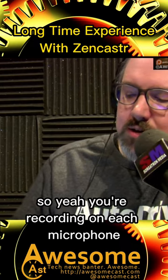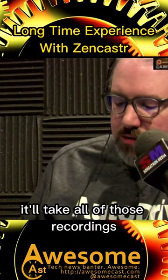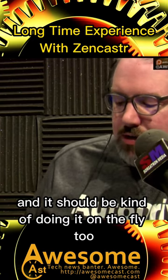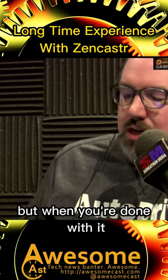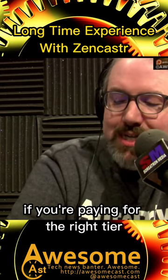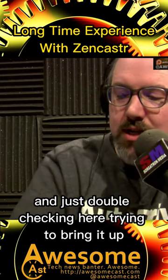You're recording on each microphone, and then when it's done, it'll take all of those recordings — and it should be kind of doing it on the fly too — but when you're done with it, you have all those MP3s or WAV files if you're paying for the right tier.